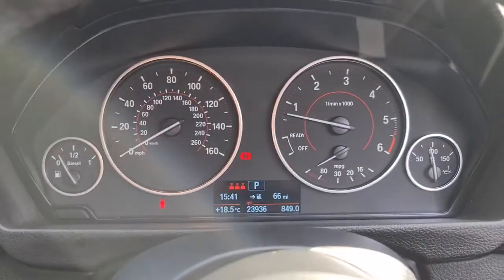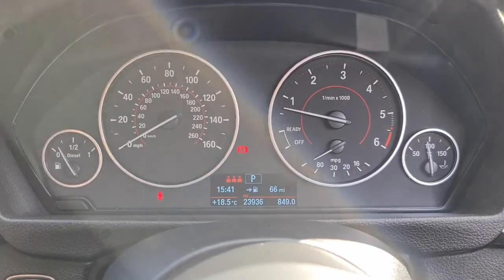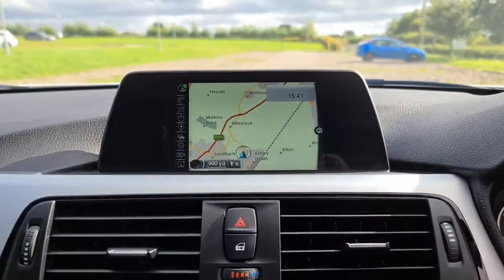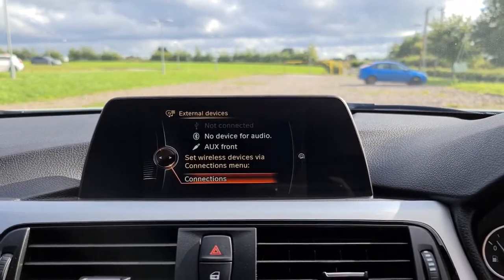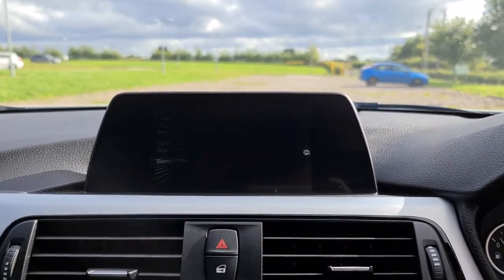Now the vehicle has done just over 23,900 miles and it's free of any warning lights whatsoever. You've also got your sat nav, DAB radio, media connectivity to connect your own phone up to this, as well as telephone connectivity.